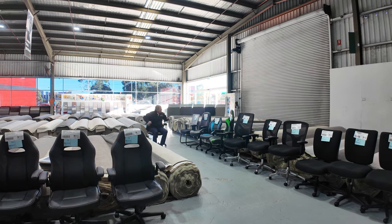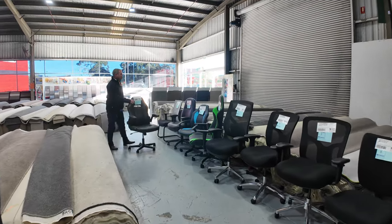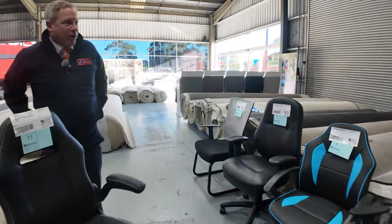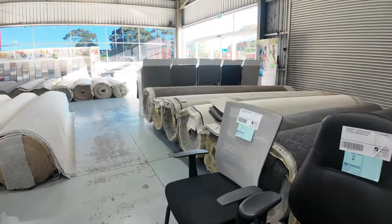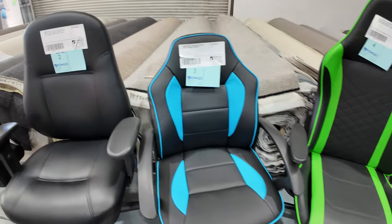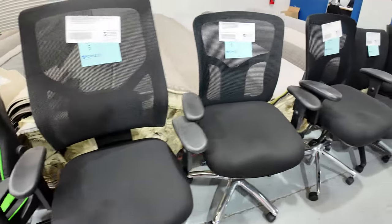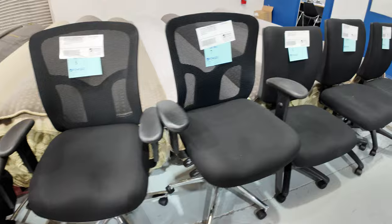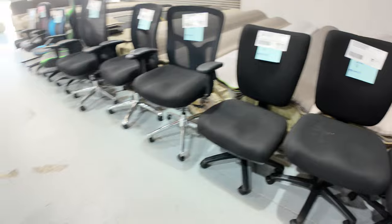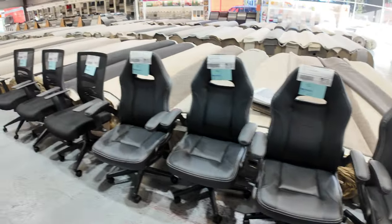At 10am we have a huge office chair clearance — all example stock. There's a visitor's chair right at the start, then quite a few gamer's chairs in the same style, but they will all be one dollar, no reserve. There are some really nice varieties, so make sure you check out lots one through to 18 in the catalogue.